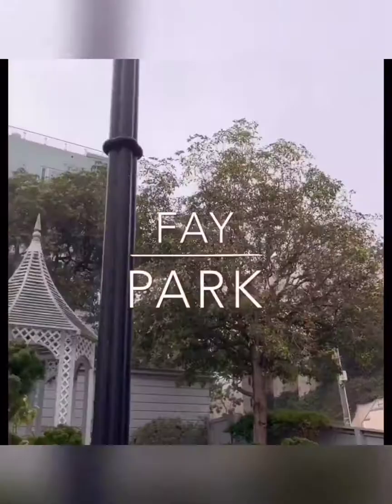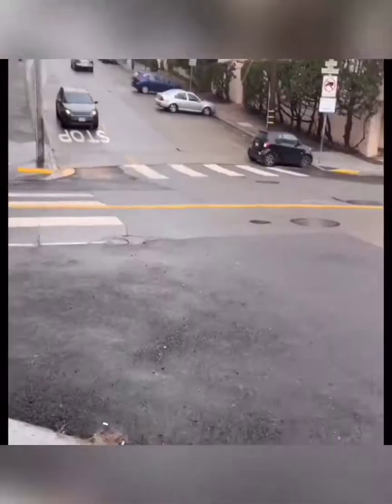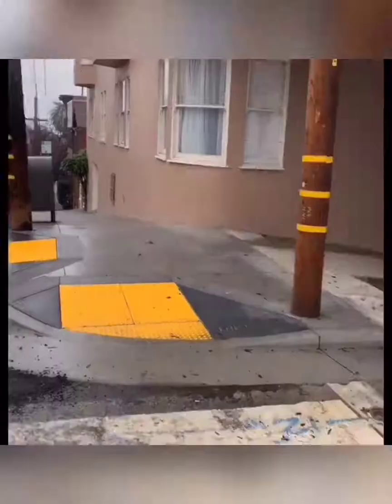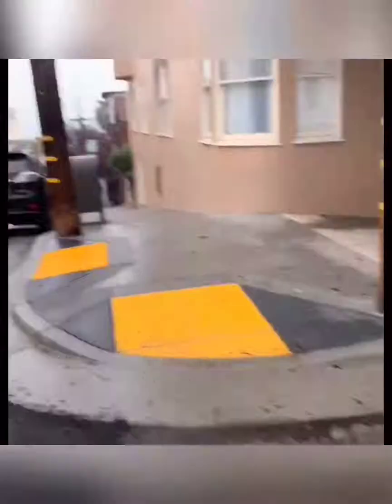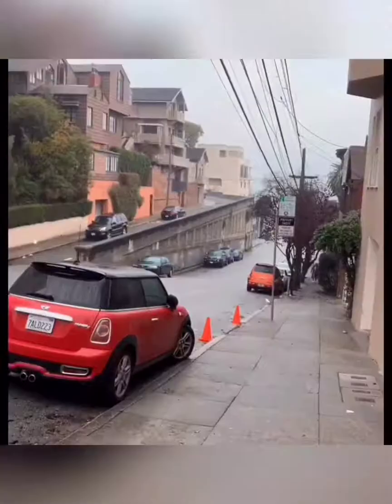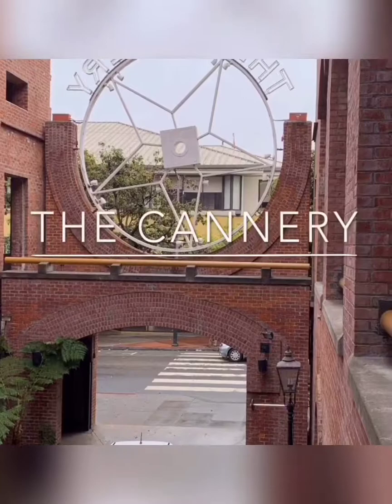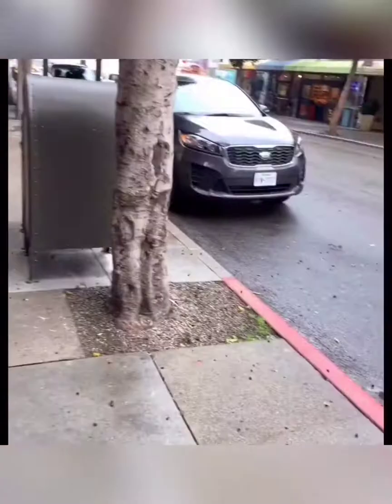We left Fay Park and now we're heading to Fisherman's Wharf. On our way over we stopped by a place called The Cannery, which I can summarize as a mini mall. There were a few shops in there and the Art Institute is located there. If you just want to stop by this place before you get to Fisherman's Wharf, it's a good mini stop as well.